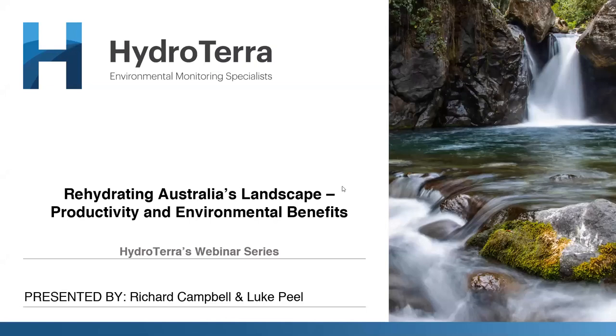Welcome everybody to the latest in our Hydrotera webinar series. It's great to have so many attendees. Today the topic we're looking at is rehydrating Australia's landscape — the productivity and environmental benefits.